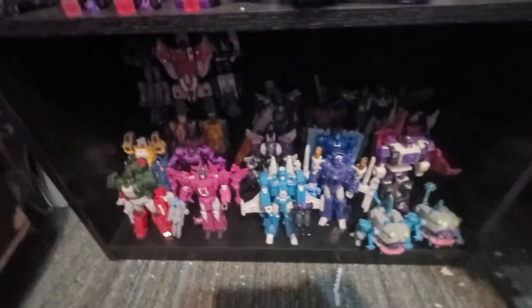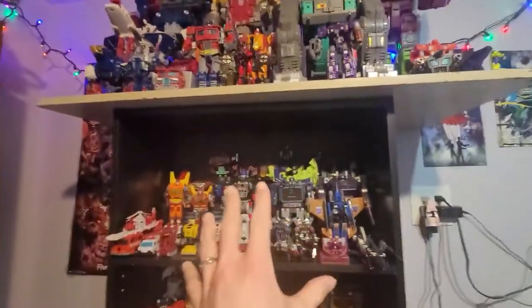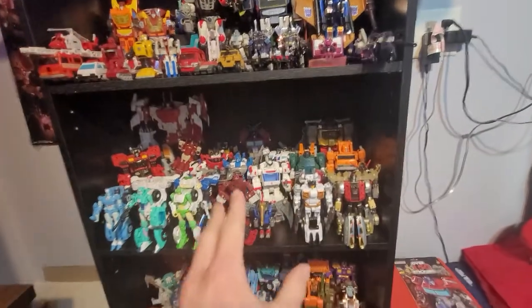And as you can see there are themes to the shelves — like big boys I can't fit. G1: Optimus, Hot Rod, Rodimus, Megatron, Galvatron.